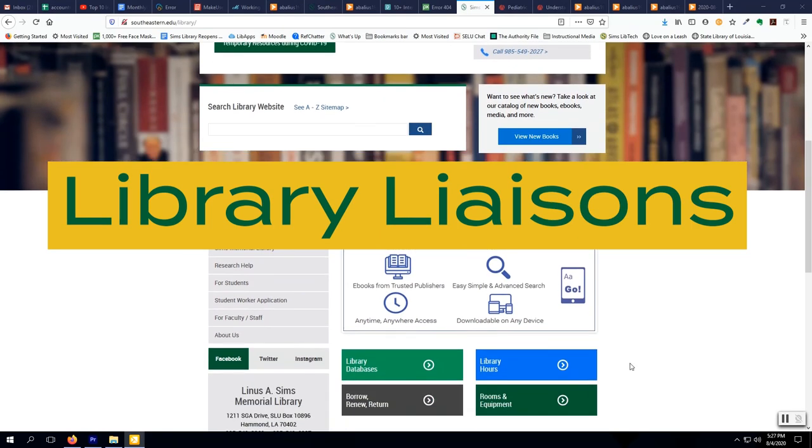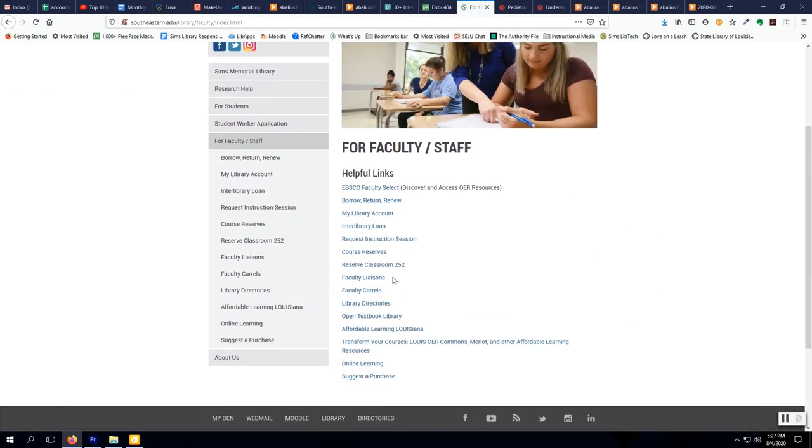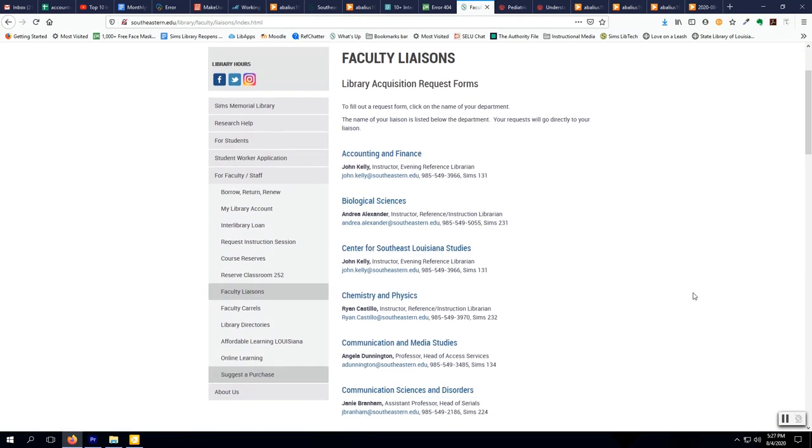Liaisons for your academic department are listed on the library homepage. Just scroll down to For Faculty and click on Faculty Liaisons.